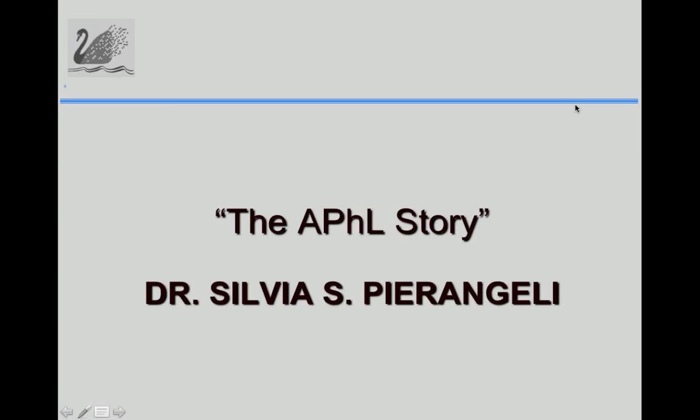We came up with a test and a phospholipid mixture that enabled us to distinguish between syphilis and APS: APS antibodies would bind this antigen, but syphilis and autoimmune antibodies would not, whereas with cardiolipin alone, both bind. Sylvia will explain this further.